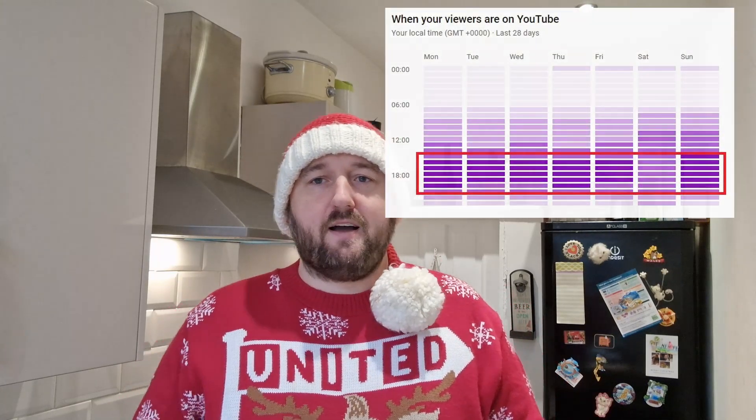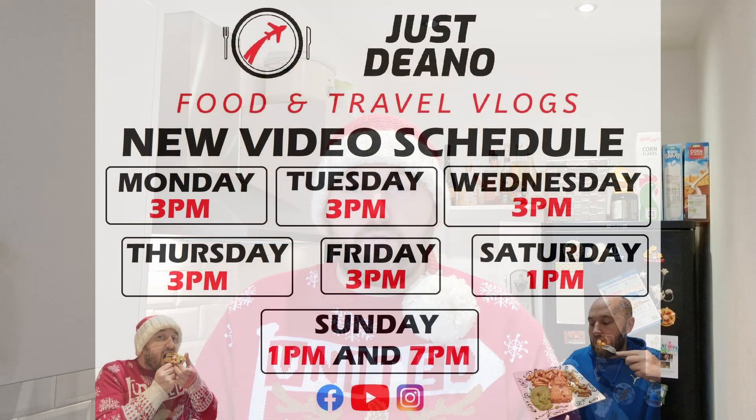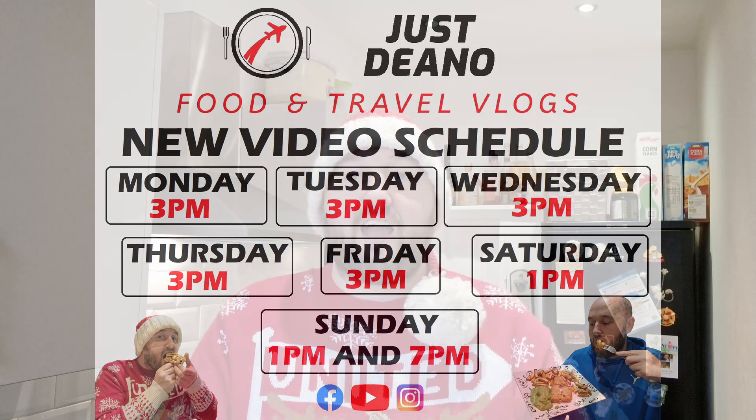I do have a little bit of channel news, a little bit of an updated schedule for all you guys. I have been trying to research the best time for me to release videos, and I don't think midday is. It tells me on YouTube that most of my viewers are online around 4pm. So I am going to start releasing videos Monday to Friday at 3pm. The new schedule is Monday, Tuesday, Wednesday, Thursday and Friday at 3pm. On Saturday the video will come out at 1pm. And on Sunday, you're going to get double Deano — two videos every Sunday up until New Year, at 1pm and 7pm. So you're going to get eight videos a week. Time to crank it up a notch.